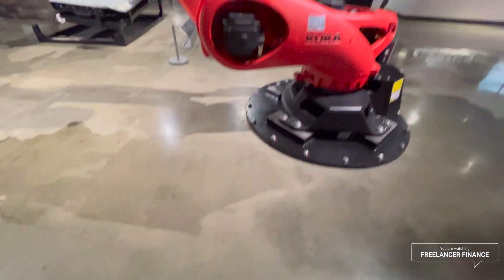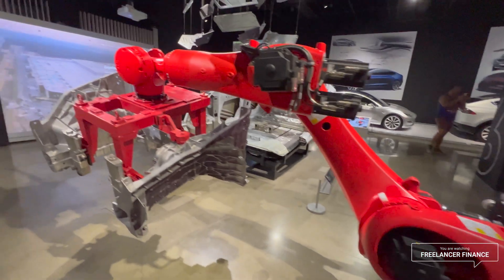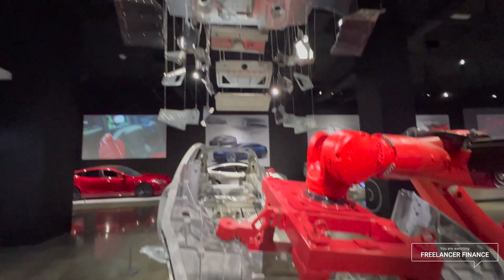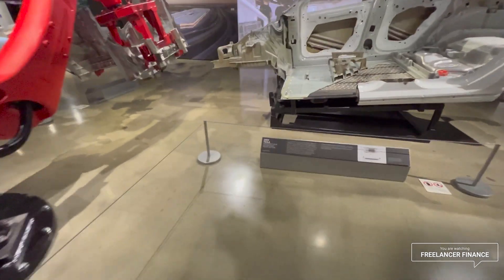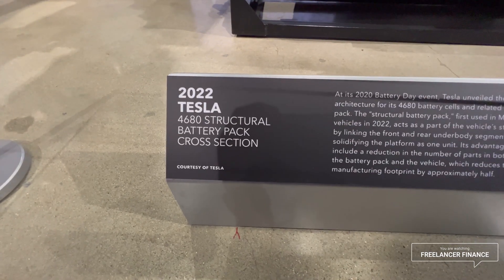Elon talks a lot about the machines that build the machines. Here's a KUKA robotics arm — the robotic arm Tesla is using to build the bigger castings. Now this is what I want to get a look at: the 2022 Tesla structural battery pack with 4680 cells.